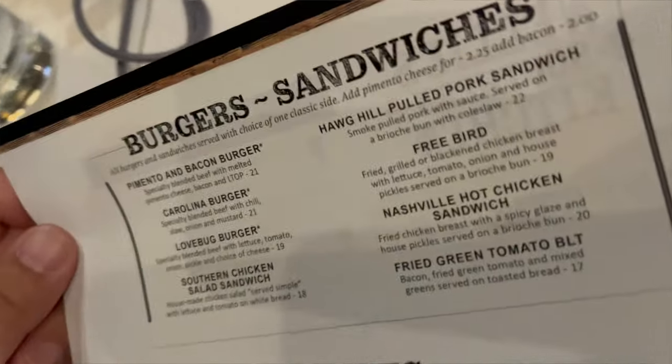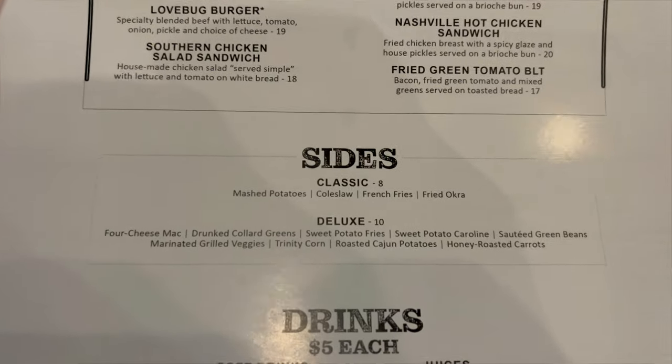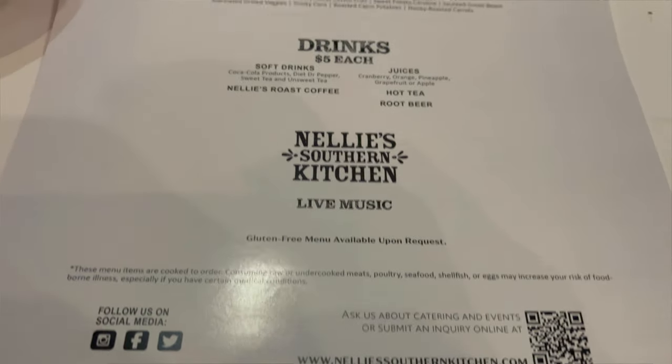And if you take a look at the backside of the menu, you'll see burgers and sandwiches. Good looking sides here — mashed potatoes, coleslaw, french fries, and fried okra. Some deluxe sides as well. Yeah, this is looking awesome. Looks like our server's on his way here. I'm gonna get our order in and be right back with some of that food.